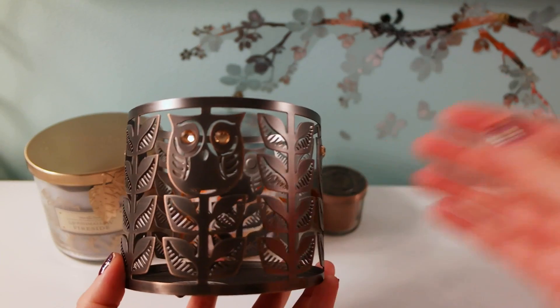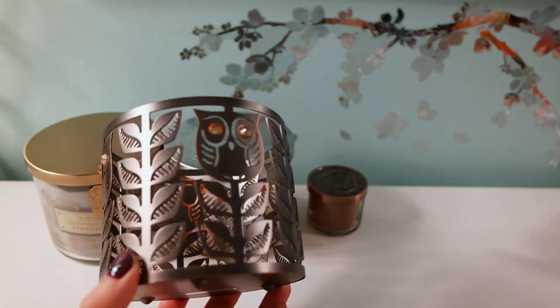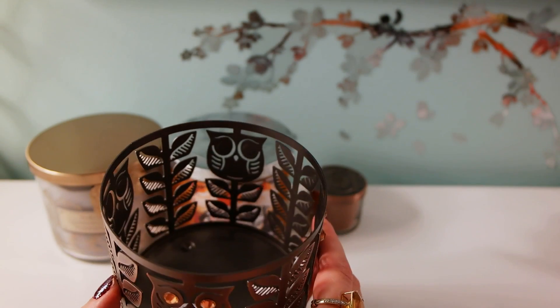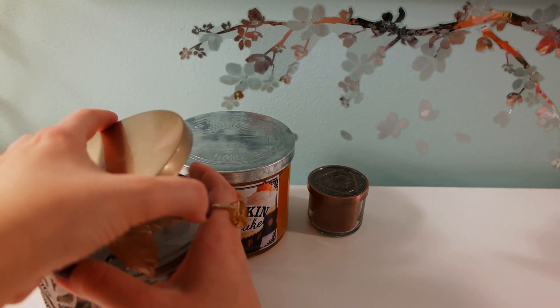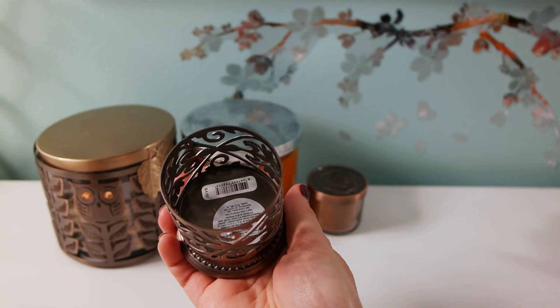I got this cute candle holder with little owls and some rhinestones on it, and also this little candle holder for a mini candle.